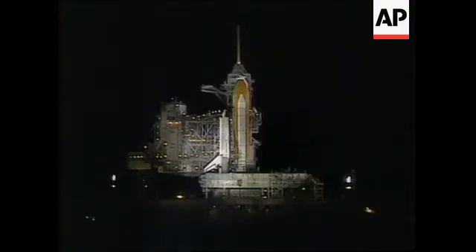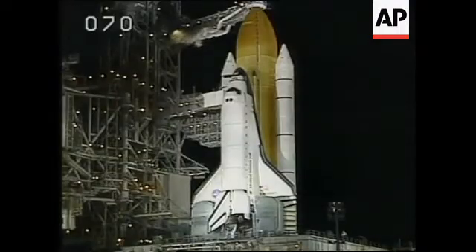Endeavour's 50-foot-long robotic arm captures Zarya and docks it with one of Unity's attached pressurized mating adapters, scheduled throughout the entire mission.